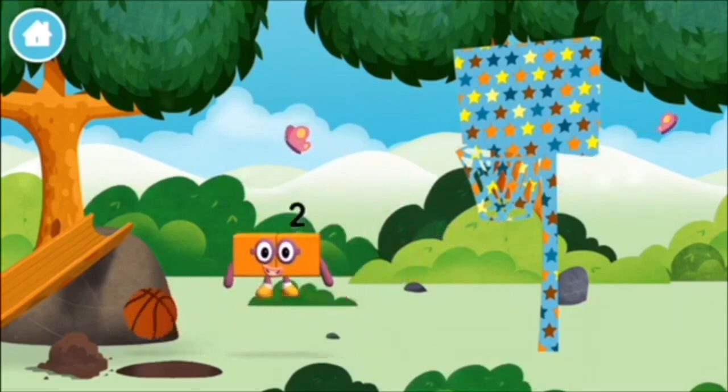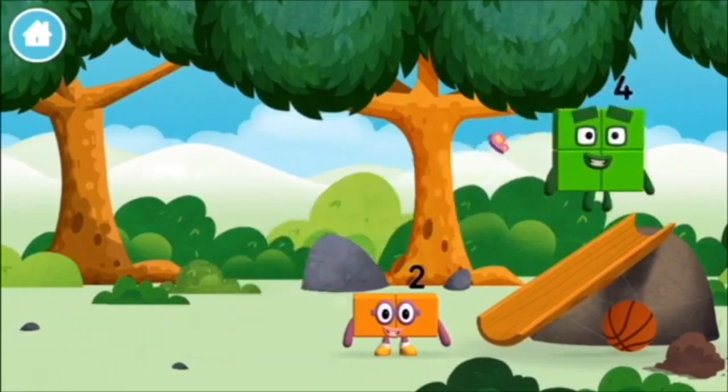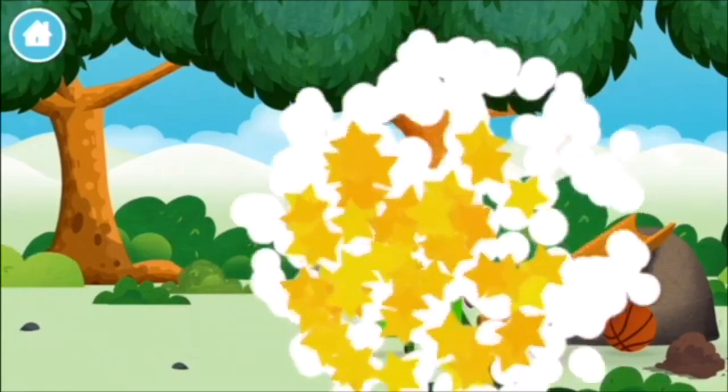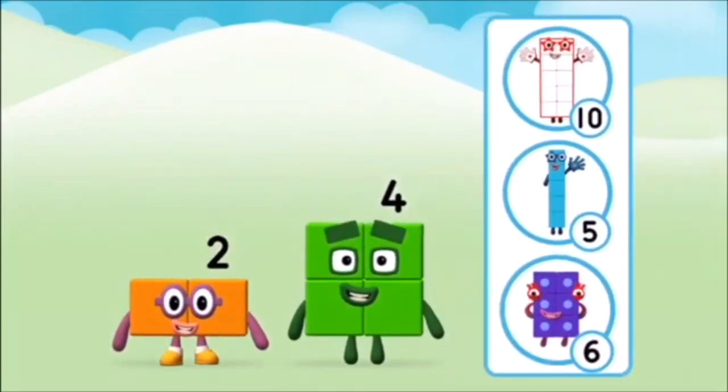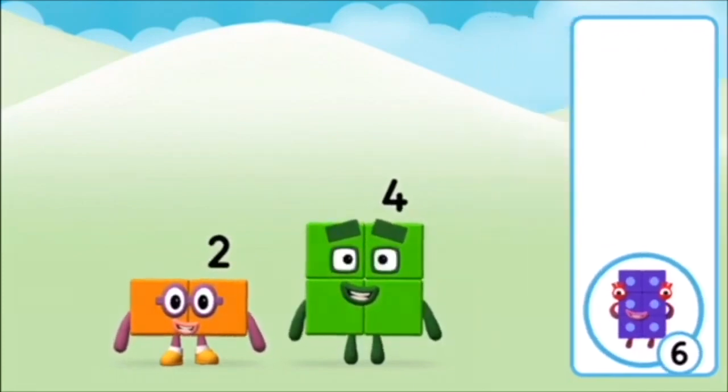A basketball! What number block can you make by adding these two together? Well done! You were right!